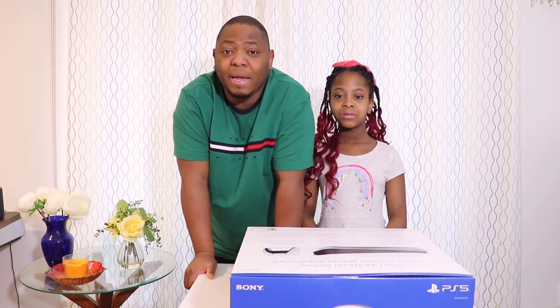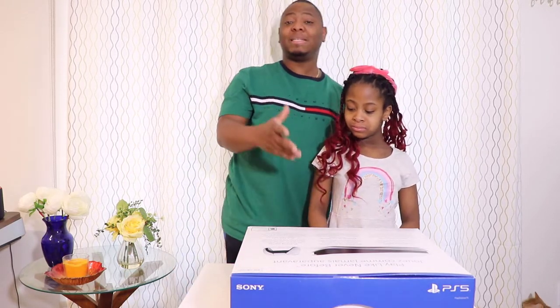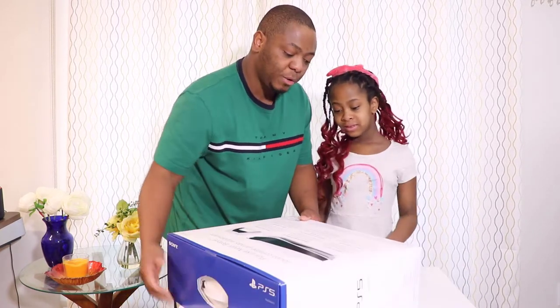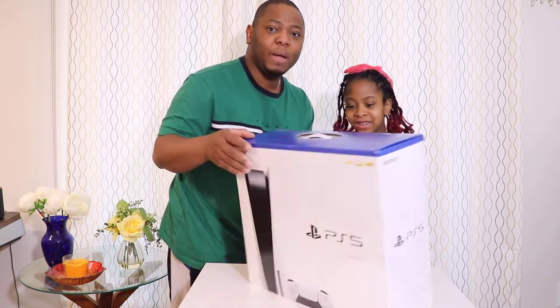I back-ordered it a long time ago and finally I got mine. I'm going to do a quick unboxing for you with Ella. As always, the first thing we need to do is go around the box and see what information we have on it. Ella, what do you think about this PlayStation 5 — are you excited about it? I'm really excited!